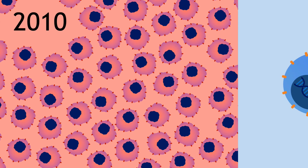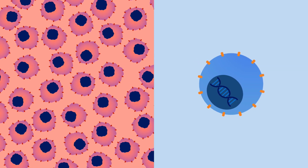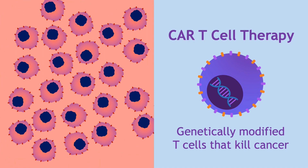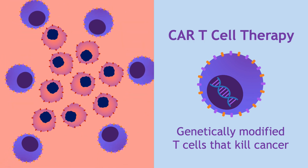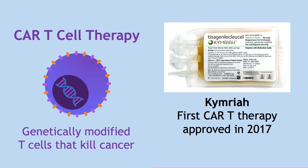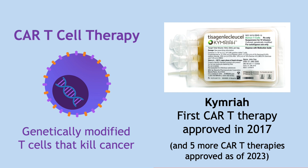He decides to join a new clinical trial testing an experimental cancer treatment: genetically modifying a patient's own immune cells so that they can kill cancer cells. Scientists called this CAR T-cell therapy. Miraculously, Doug's cancer completely disappeared. This success led to further clinical trials, research, and the approval of the first CAR T-cell therapy in 2017, as well as five more CAR T-cell therapies targeting other blood cancers.